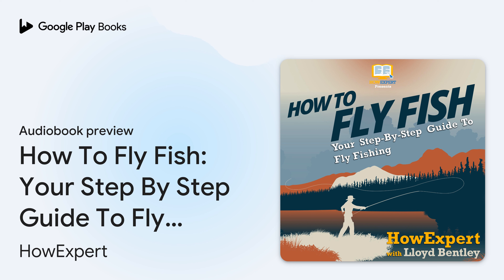How to Fly Fish: Your Step-by-Step Guide to Fly Fishing, written by How Expert Press and Lloyd Bentley, narrated by Brad Gilliam. Chapter One: Introduction. This book will get you started in the sport of fly fishing. It touches on the basic methods, gear, and strategies you'll need to start casting a fly to a fish.